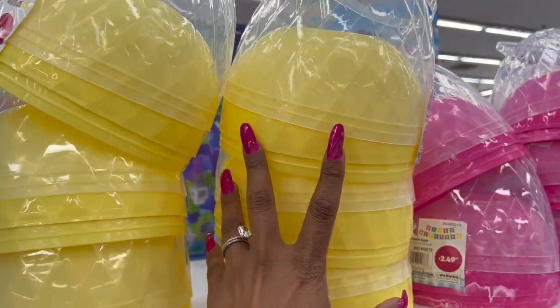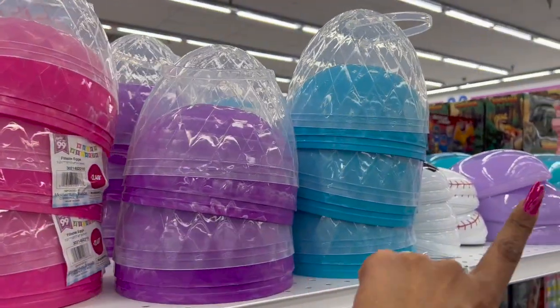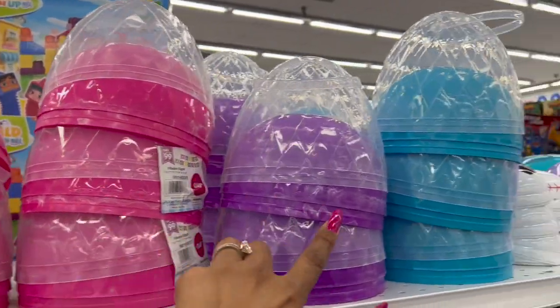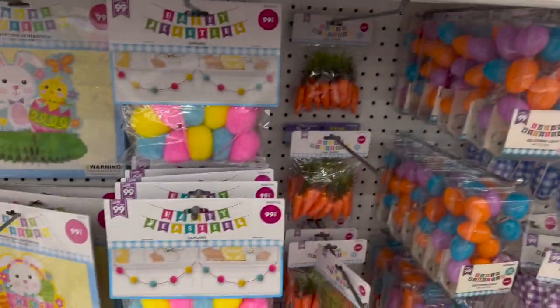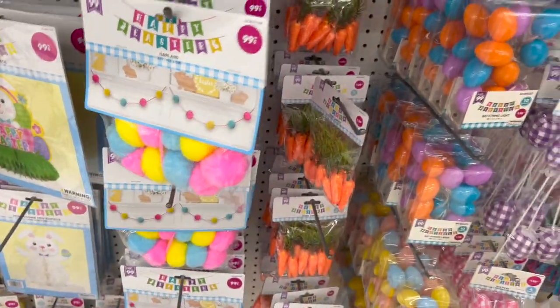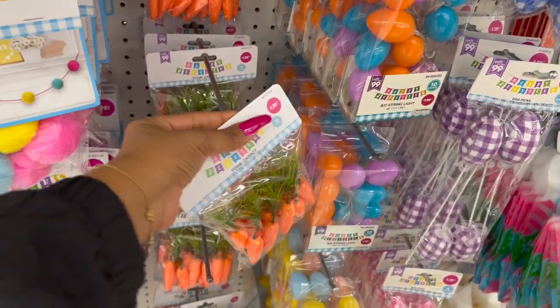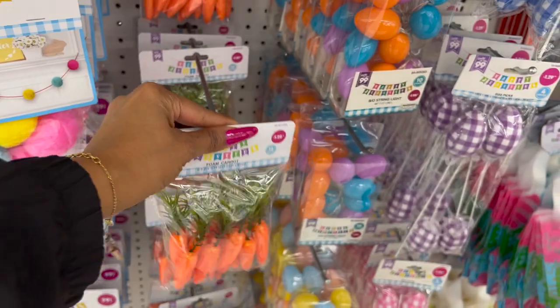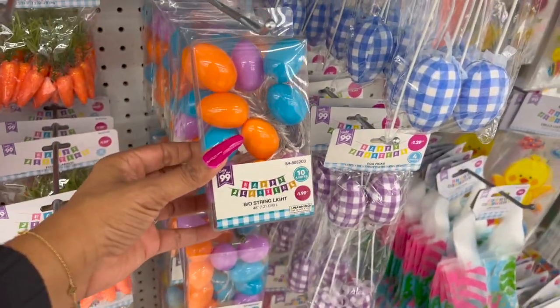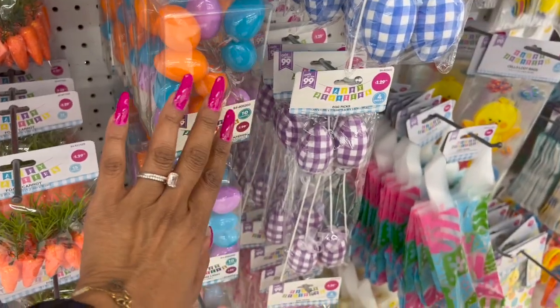More honeycomb centerpieces for $0.99. Fillable eggs for $2.49 in yellow, blue, pink, and purple. Easter garland for 99 cents — really cute. Foam eggs with glitter for $1.29.